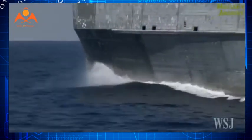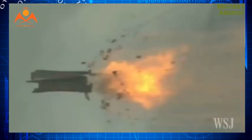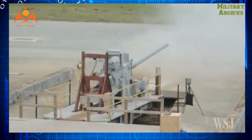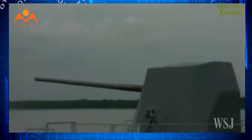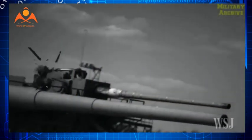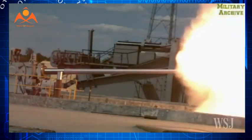A huge challenge is providing railguns with a continuous supply of electrical power. Current railguns fire a round weighing 16 kilograms at 2,000 meters per second, requiring 32 MJ of energy per shot. Firing 10 rounds per minute requires 20 megawatts of power — a level only achievable by the US Navy's 11 nuclear-powered aircraft carriers and three Zumwalt-class destroyers.